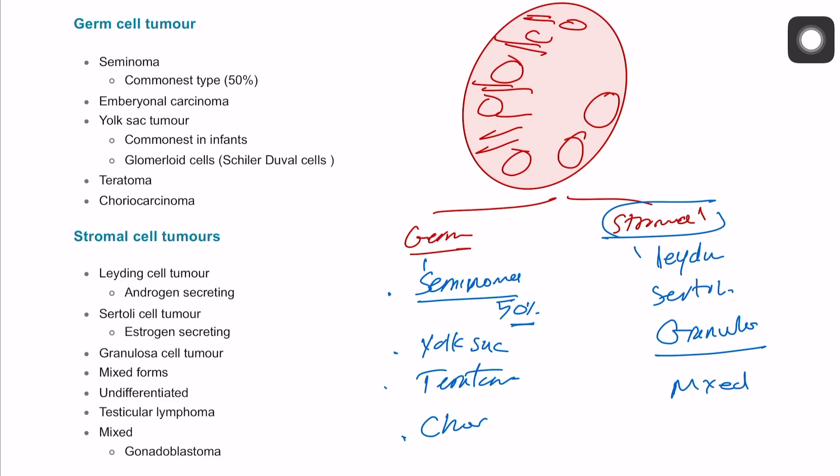The most important ones to focus on are seminoma, which is the most common, teratoma, which also occurs frequently, and choriocarcinoma. We're going to ask a few questions about these different types of cancer.